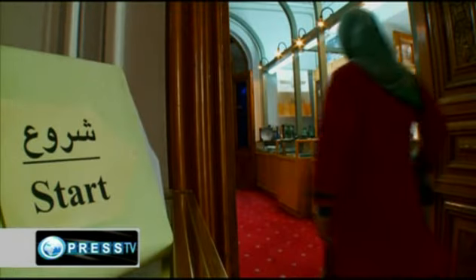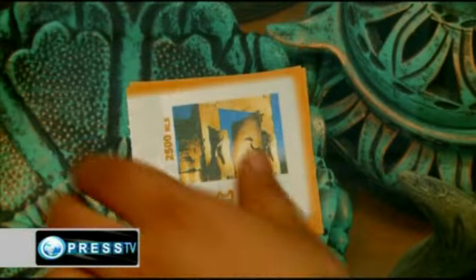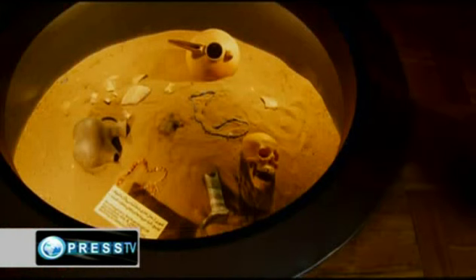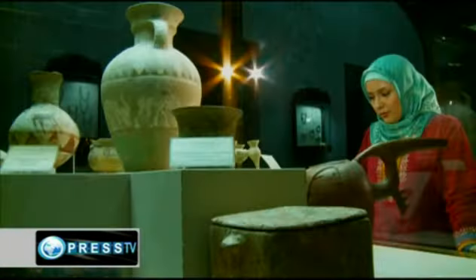This building was built over 90 years ago for the personal lodging of Ahmad Qabam, Iran's prime minister of the time. The museum opened in 1980 and was registered in the list of national heritage in 1998.